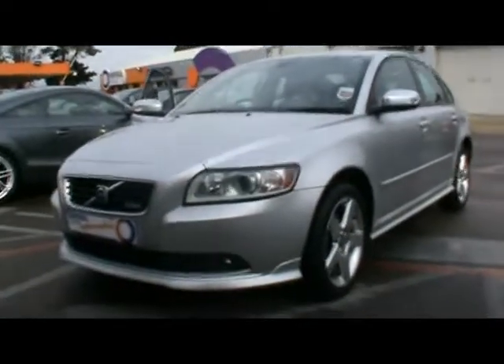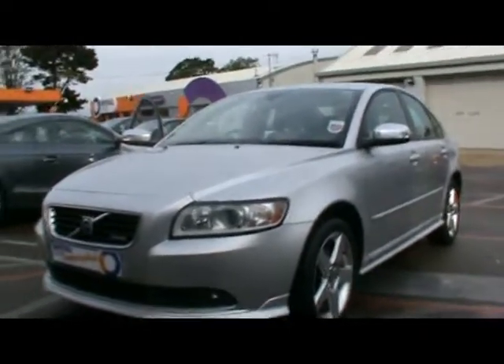Welcome to Imperial Cars. Here we have a 2008 Volvo S40 R-Design, 2.0L diesel. It's ready for a quick tour around the car to highlight some features and give you an idea of the condition as well.